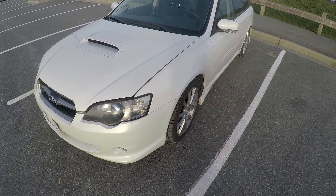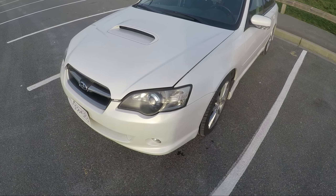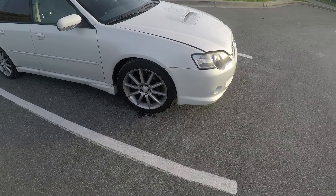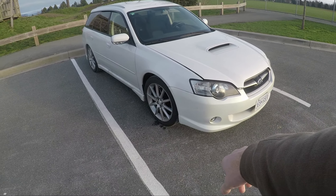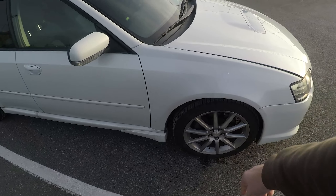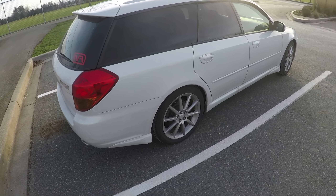I'm not sure the exact differences of the Spec B edition, but I like the styling on these. They look nice. The angled front headlights look really good. This particular one has got factory 18-inch Subaru rims and brand new tires on it. Yeah, it's a really clean looking car.